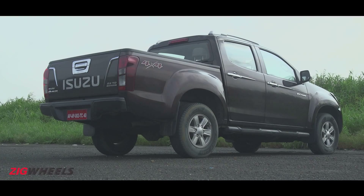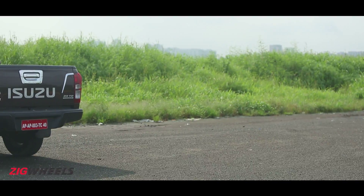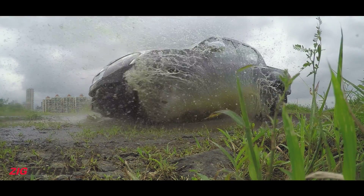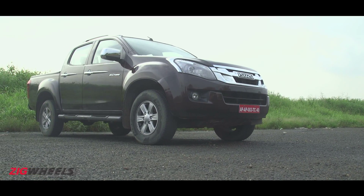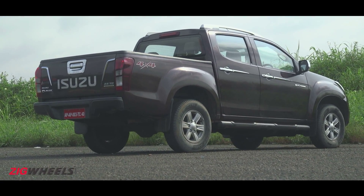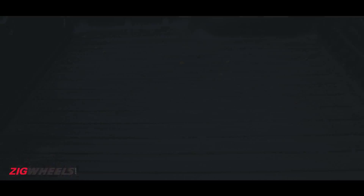Thanks to the styling, despite the flatbed, nobody's gonna think of you as a farmhand who accidentally wandered into the city. Not that they'd say it to your face, because the V-Cross is properly intimidating. It's even longer than the Tata Xenon XT and even the Mercedes-Benz S-Class. There's nothing S, M or large about it — it's all double XL. Whether it's the plus-sized chrome grille, big headlamp clusters with projectors, chunky wheel arches, and the loading bed that can take weights of up to 265kg.